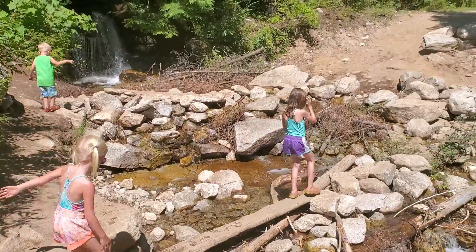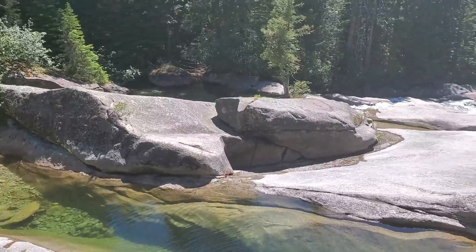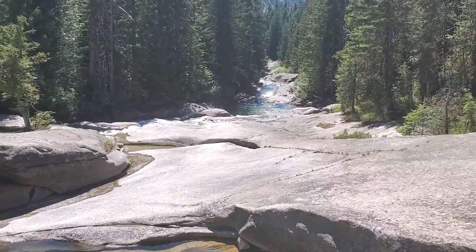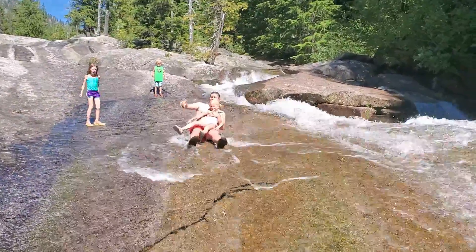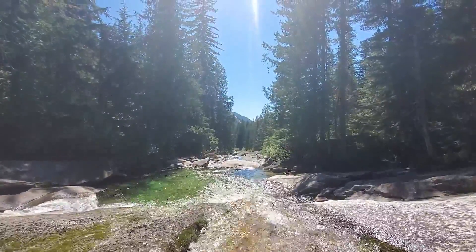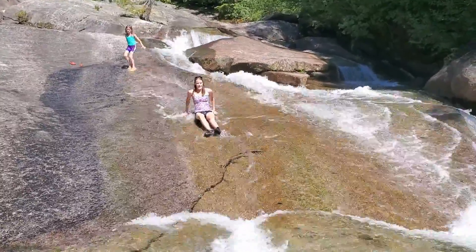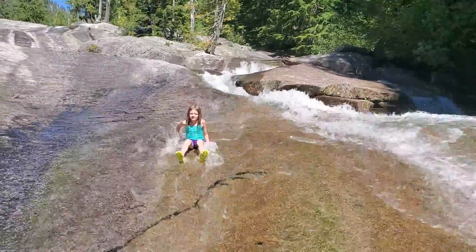The path led along Lions Creek and we found lots of places to dip our feet in the water and smaller rock slides to slide down. Last night we camped at a campsite at Priest Lake in Idaho, and we really don't know what to expect at the Natural Rock Slides, but we're excited to find out.